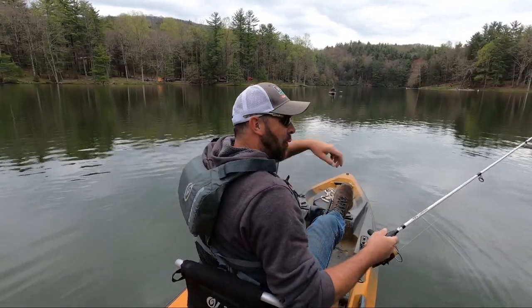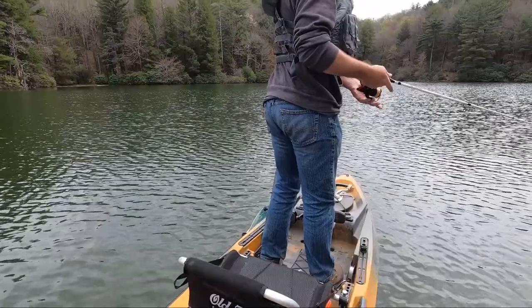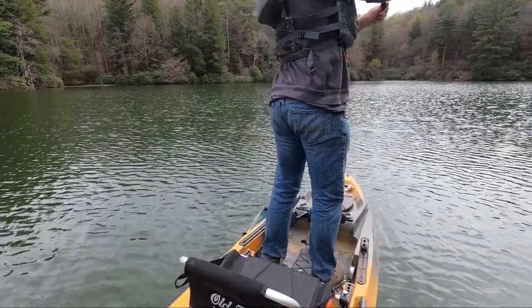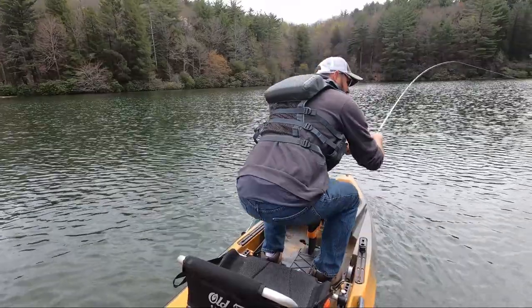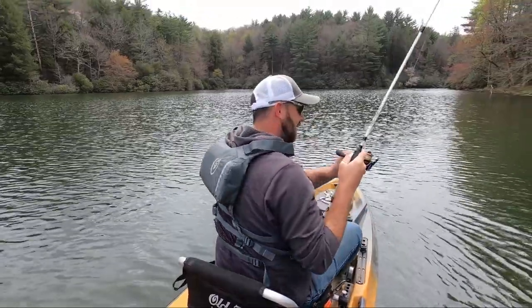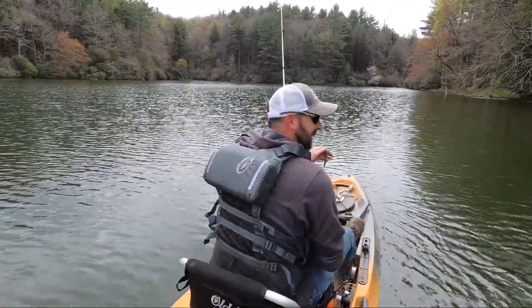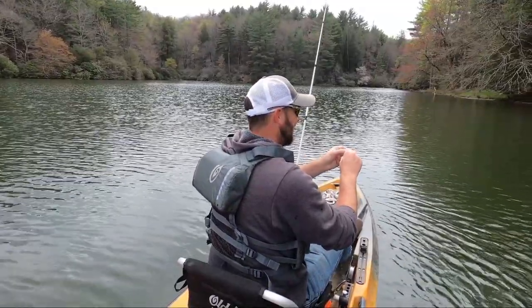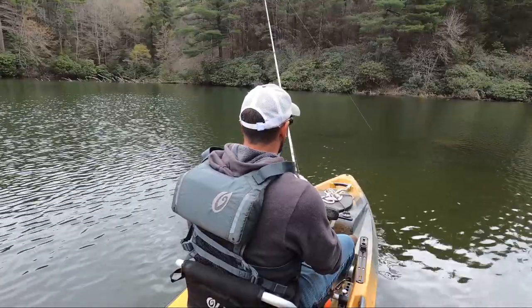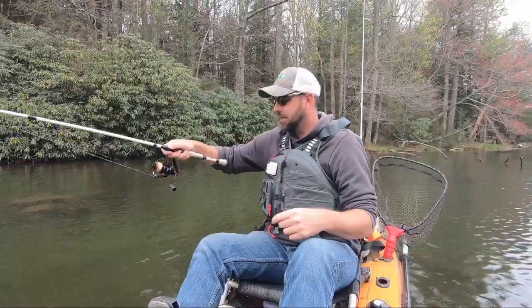Oh, I saw him hit it — jerked too soon. Had one come out and hit it, that was really fast. There's one! Got off right at the boat. I saw him flash on it and hit it. Don't know how I got him this far and he came off. Am I gonna land one? They are fired up!